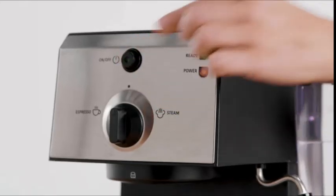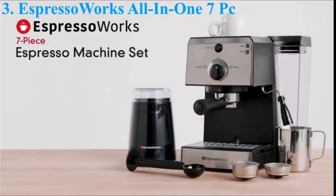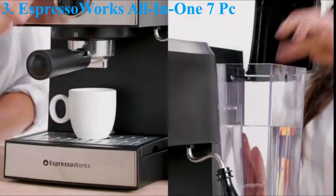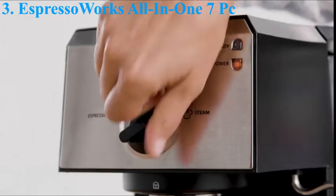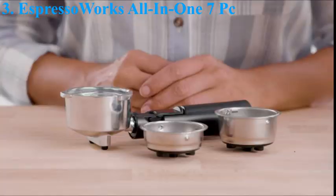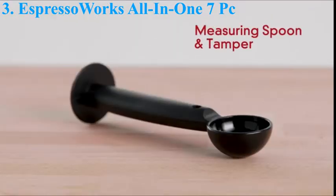Number 3. Espresso Works All-In-One 7-PC Espresso and Latte Maker. The Espresso Works all-in-one 15-bar thermoblock espresso machine is ready to use in under 45 seconds. With its stainless steel finishes, this powerful machine looks great in any kitchen and will enhance your entire espresso, cappuccino, and latte experience. The 15-bar pump creates the perfect crema, and achieving a bold taste has never been easier.